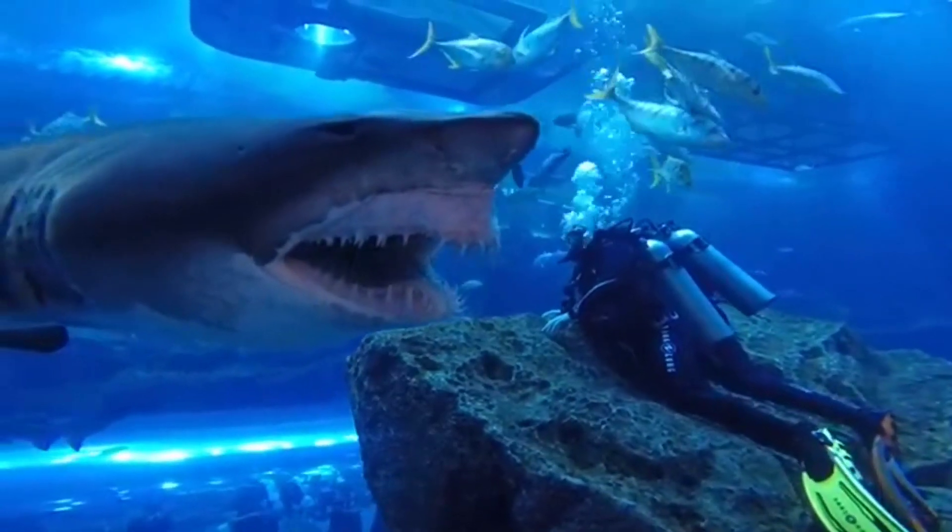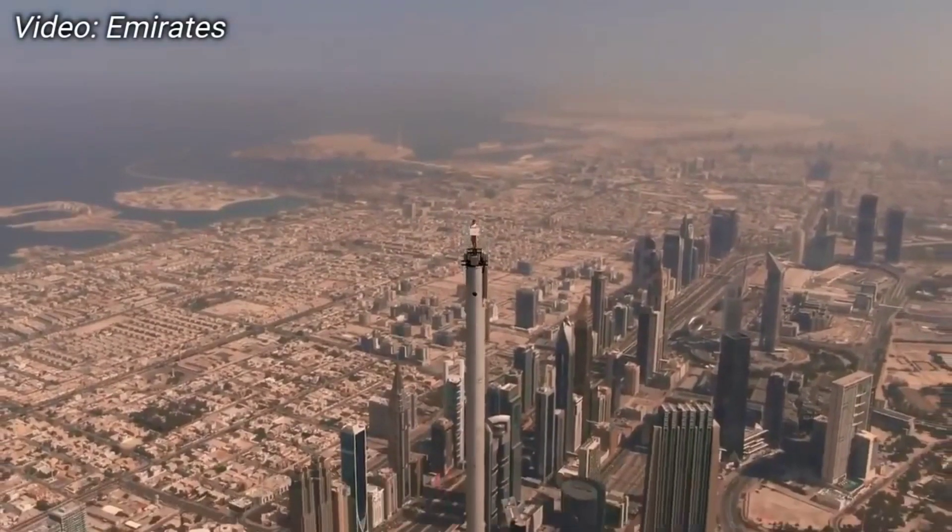Hello everybody, this is Aid, and today I'm going to talk about the best places you can visit in Dubai.